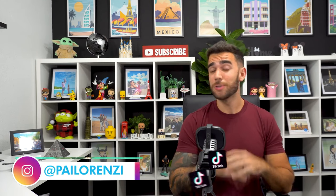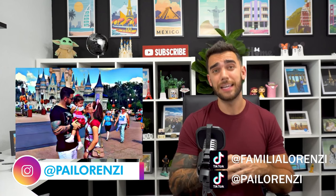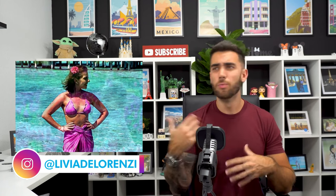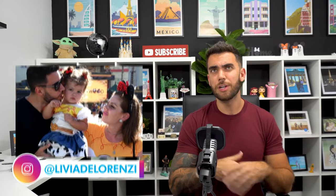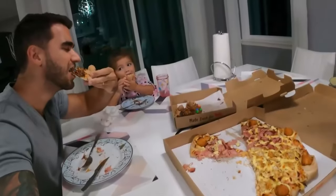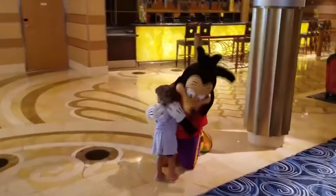Any questions about traveling you can send to me — I answer messages every day. You can also follow me on Instagram at pylorenzi and send a direct message. We're currently living in Orlando and showing our routine with our kids, Disney parks, restaurants, and more on a new YouTube channel as well.